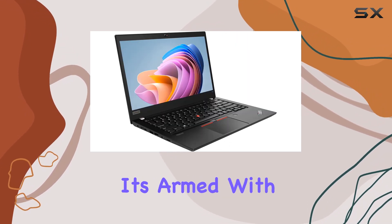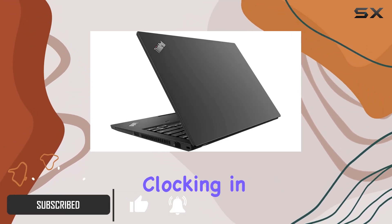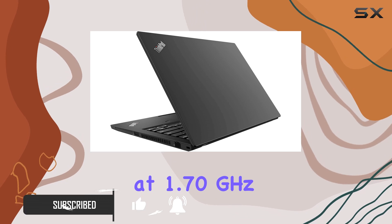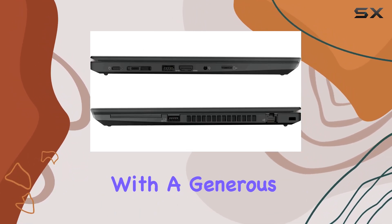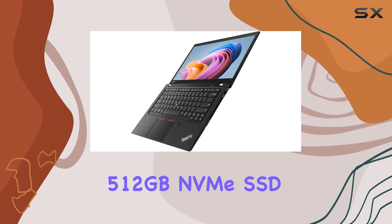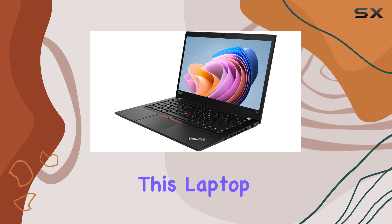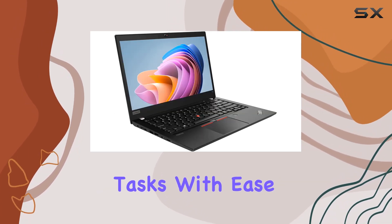Under the hood, it's armed with the Intel Quad-Core i5 10th generation 10310U, clocking in at 1.70 GHz, ensuring seamless multitasking and speedy performance. With a generous 16GB DDR4 RAM and a snappy 512GB NVMe SSD, this laptop is a true workhorse, allowing you to breeze through tasks with ease.